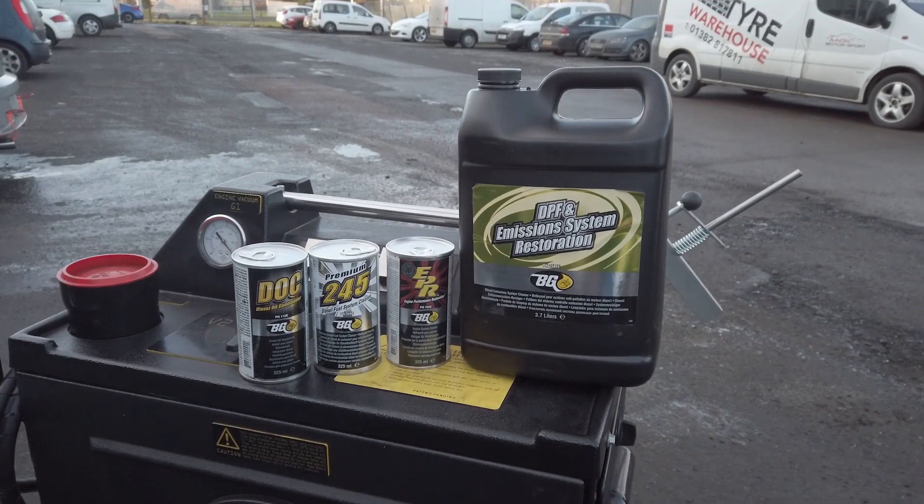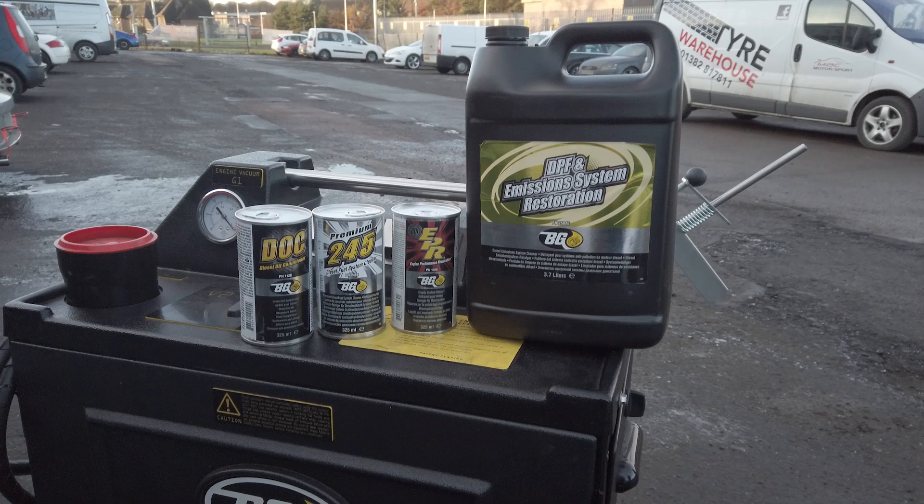What we are about to perform on this car is a complete engine clean and DPF clean. The products we are about to use are BG DPF Emissions System Restorer and 245 Fuel Additive.